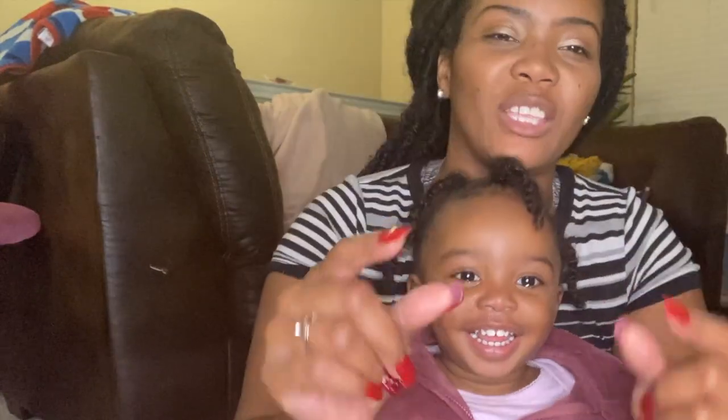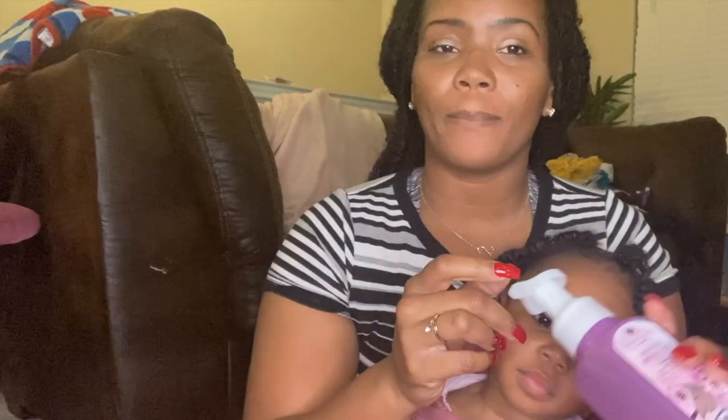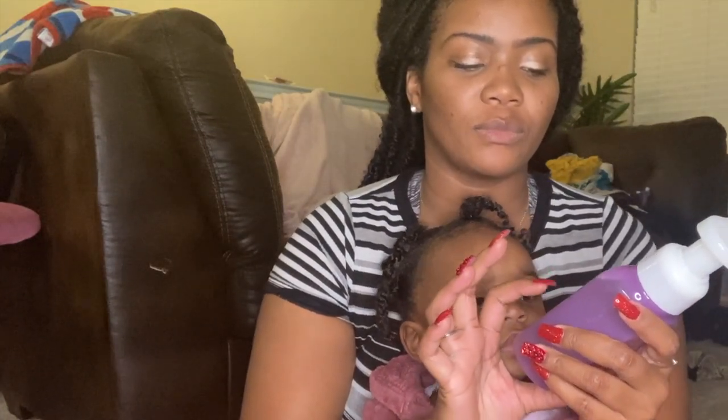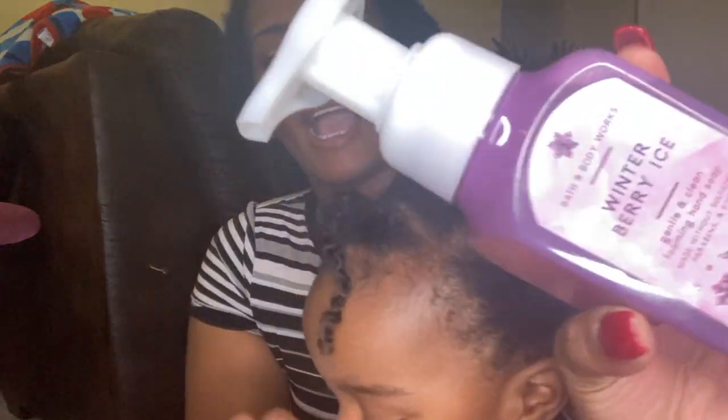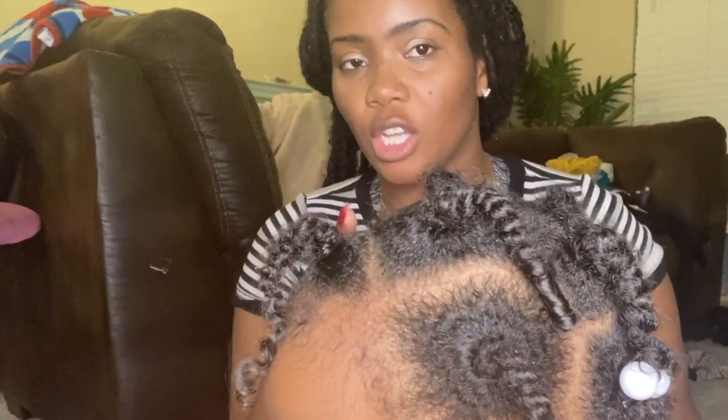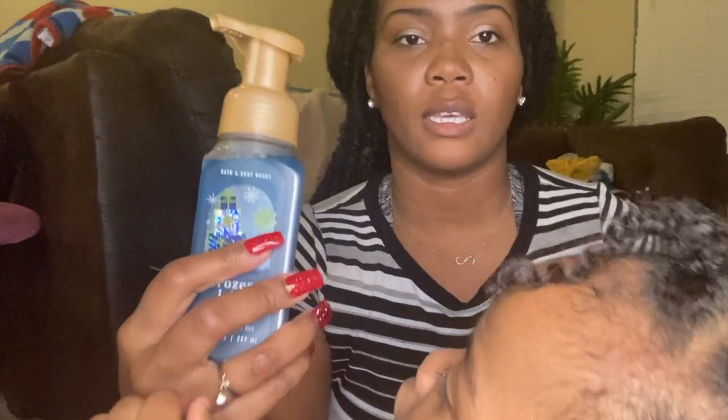I'm just gonna show you stuff I got from Victoria's Secret and Bath and Body Works, because that's where I spent the most money — especially Bath and Body Works. They had a buy-three-get-three-free deal and I just went a little bit overboard, I couldn't help it. So I got some scents — I got the foaming hand wash soap in Berry Ice and Arctic Woods.